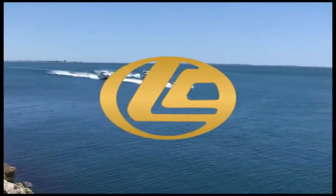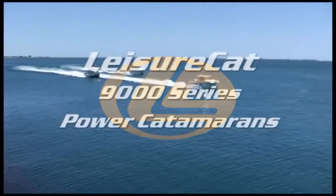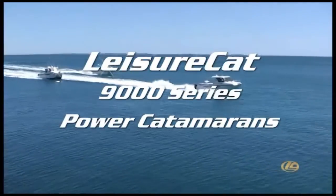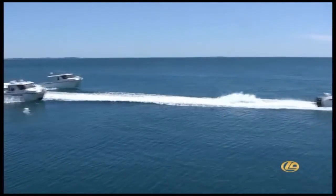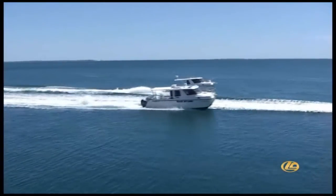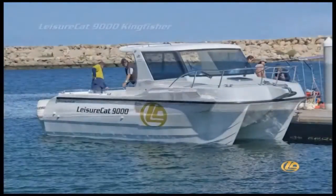The latest Leisure Cat 9000 Series Power Catamarans are a fisherman's dream come true. Their wide hulls and wider beam allow for much greater buoyancy, stability and room for comfort, both for fishing and family.